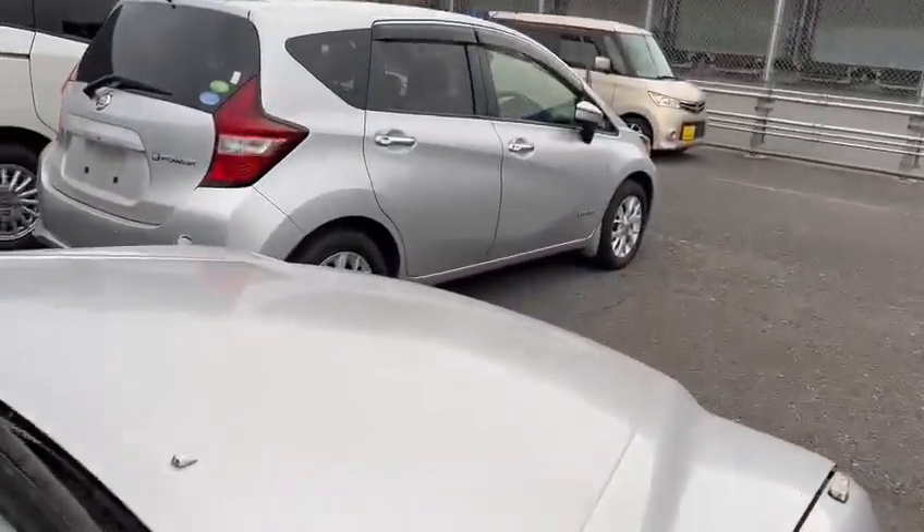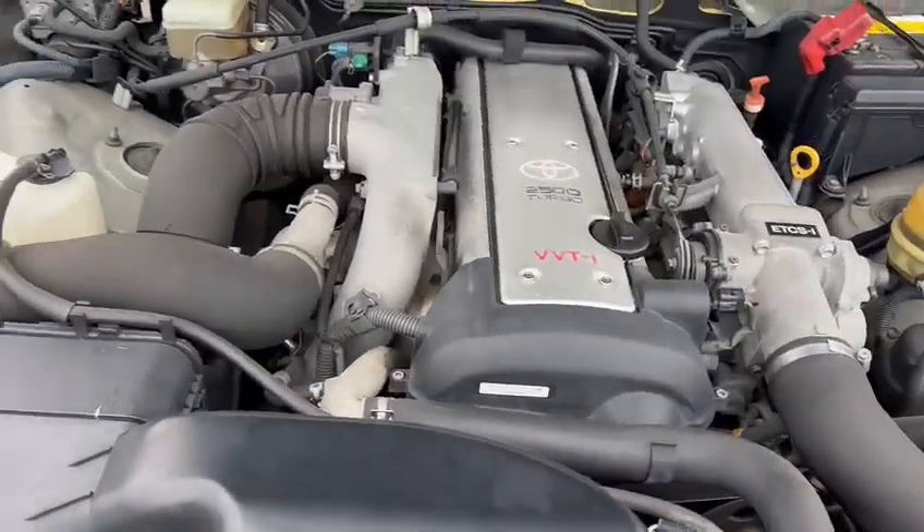Recently these cars have gone up in price. Very hard to purchase. But we were lucky to find this and purchase this.